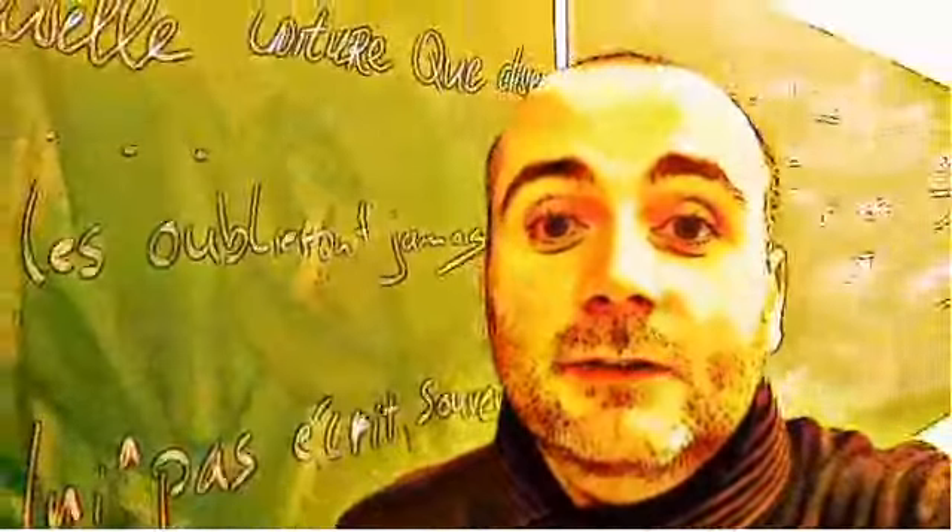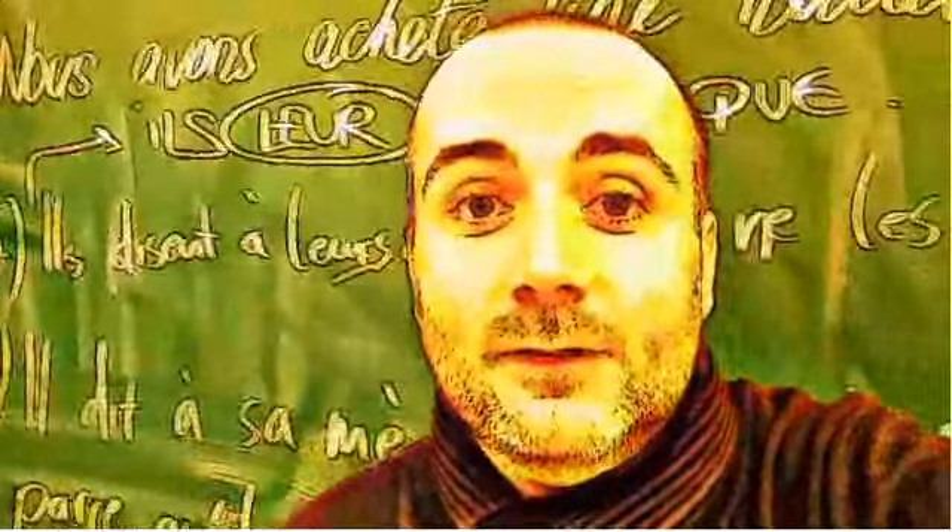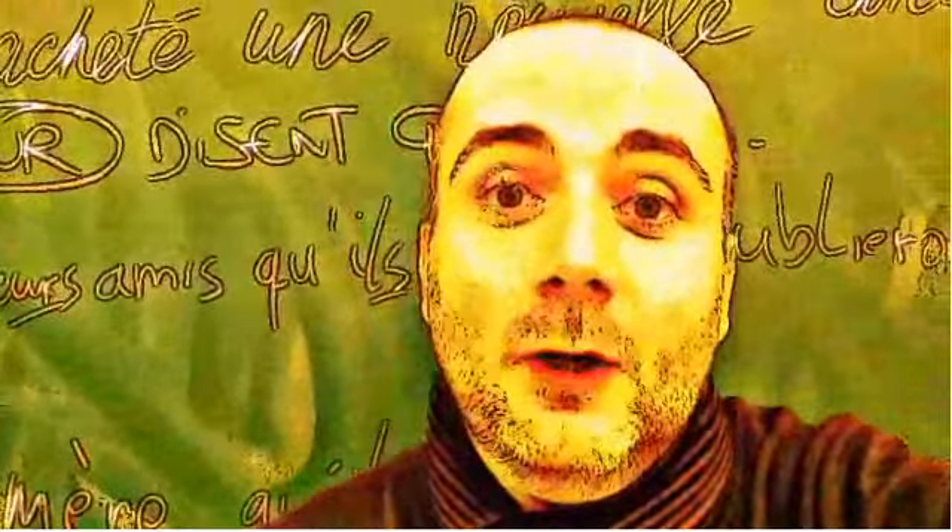So if you want to practice your pronunciation, remember that I've been doing a thousand videos like this one, so feel free to find them on YouTube.